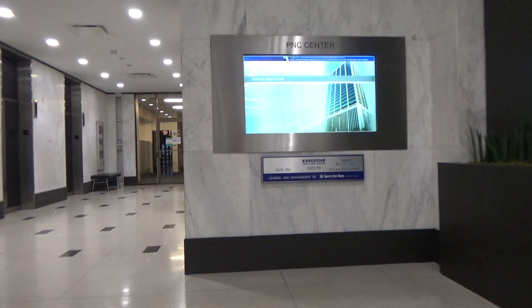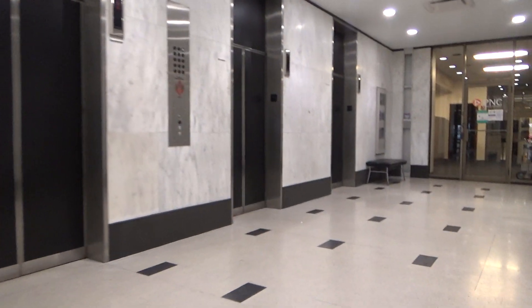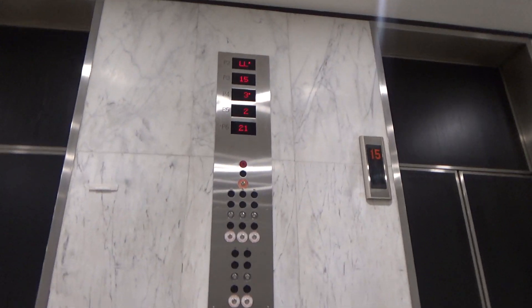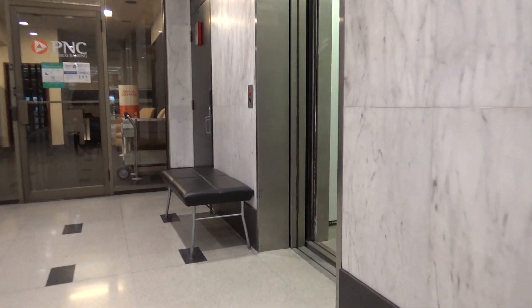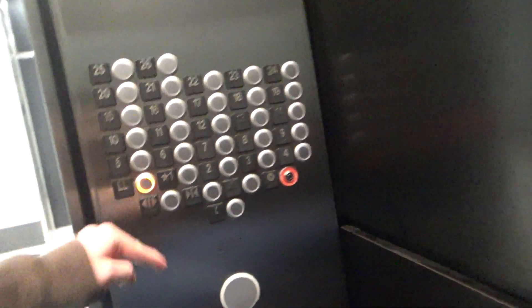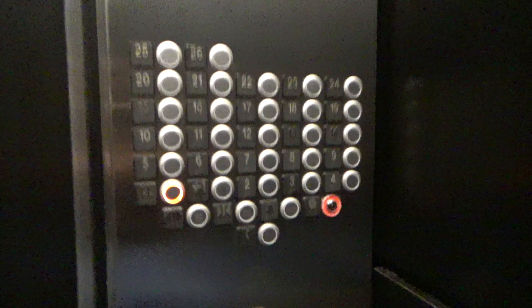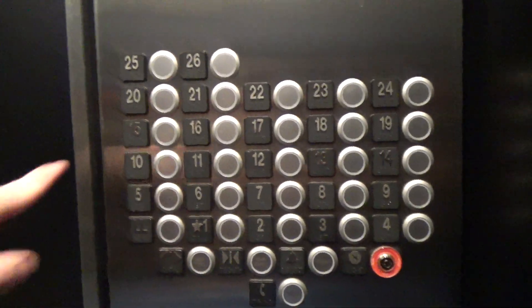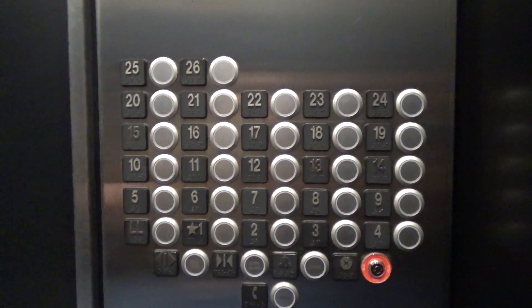We're here at PNC Center in Fort Wayne and we have a bank of six elevators here — very interesting. It's an independent service. Otis, modded by Connick. Look at all these buttons — very horizontal. Let's go to 26.